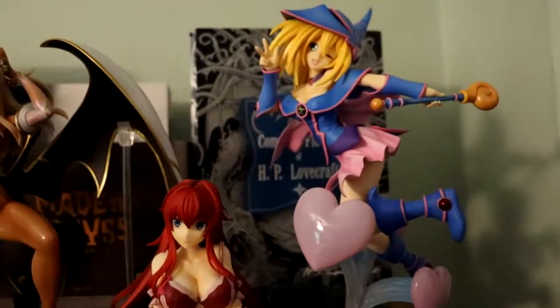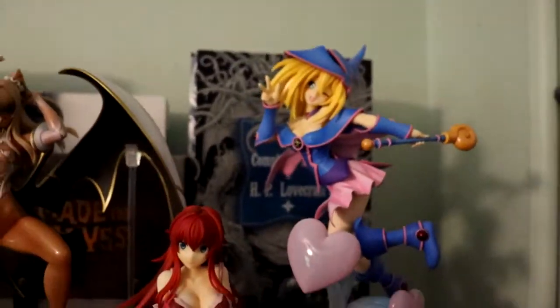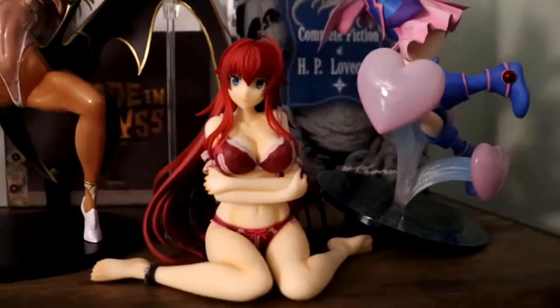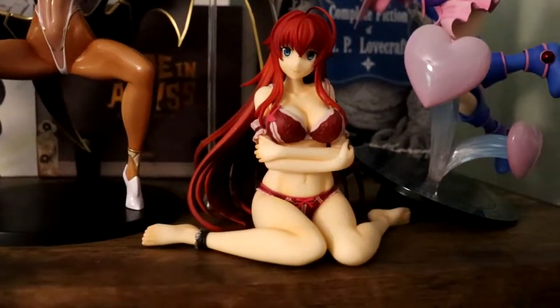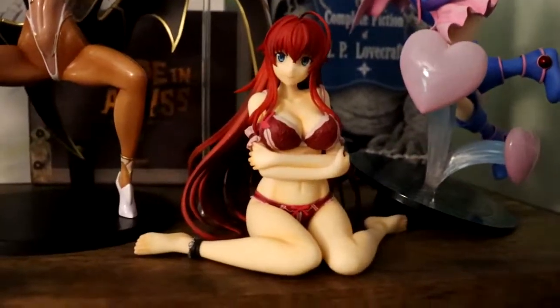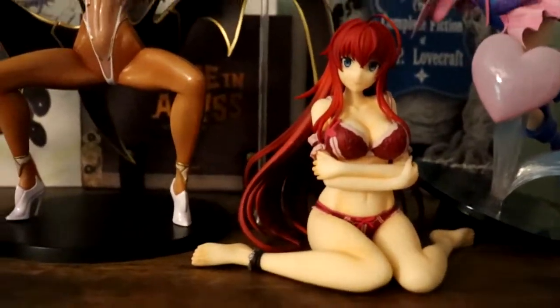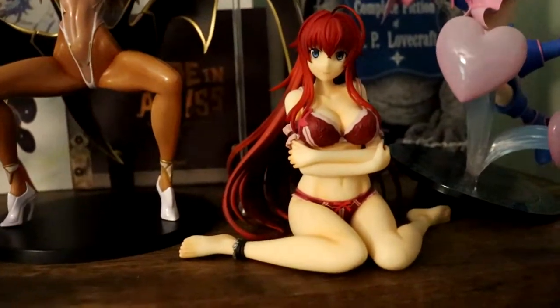Got over here my Dark Magician Girl figure — one of my first figures I ever got growing up. I love Yu-Gi-Oh! Got my good old Rhea Scrimory figure — one of only two figures of her I've got. I actually do have her bunny figure coming in and it should be here around early August because it's taking snail mail, which sucks, but oh well.